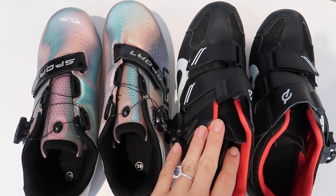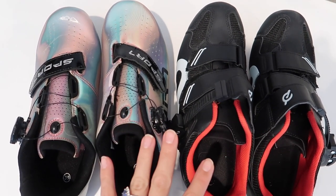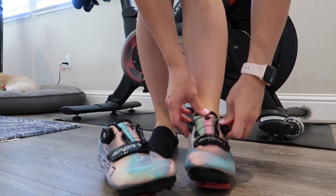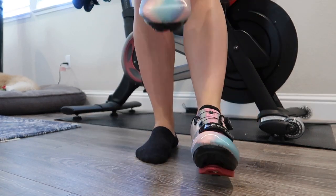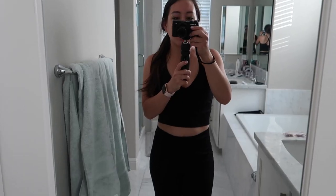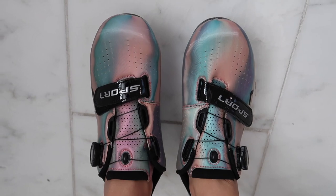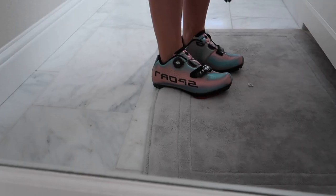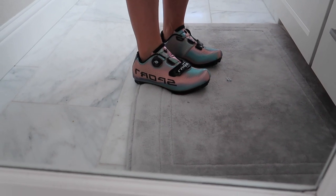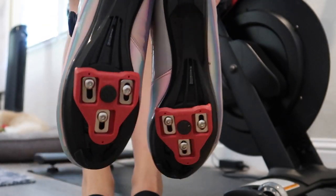Here's what the spin shoes look like next to the official Peloton shoes. I got them in the same size, a size 39. Once worn, though, they're actually a little bit too tight on me. I have my Peloton shoes in size 39, but for some reason these run a bit smaller.